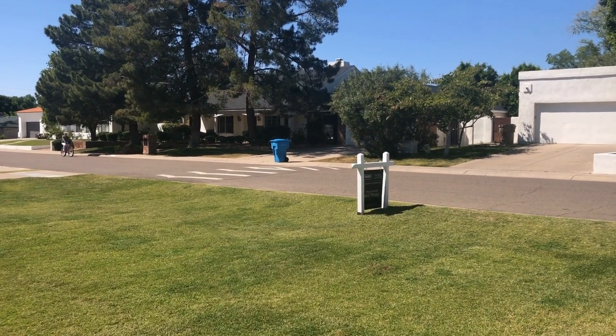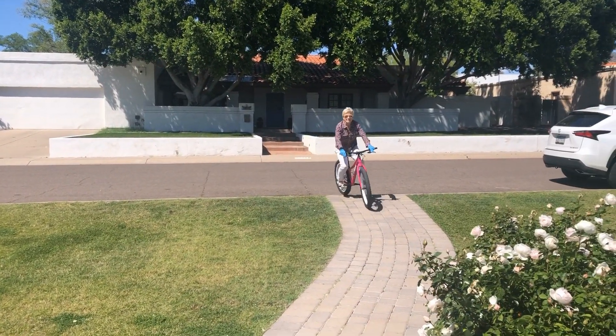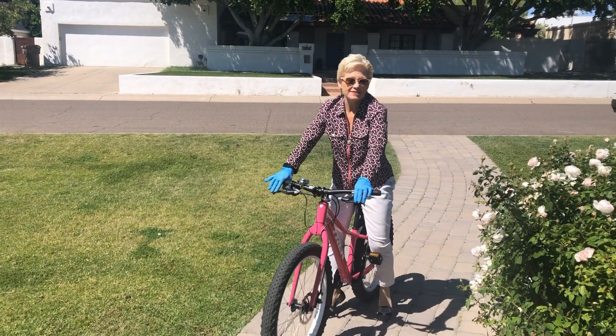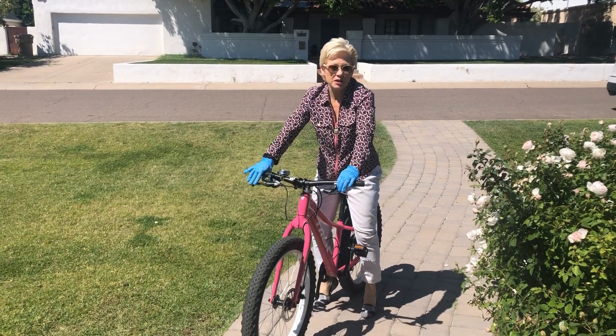So Paige should be arriving any minute and we're going to take you outside and then show you around the house. Hi Nancy, I thought this would be safe with our social distancing rules. Thank you so much for making this virtual open something that we can innovate and still show off this great new home that I just put on the market.